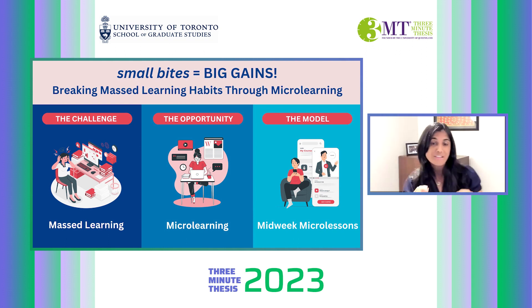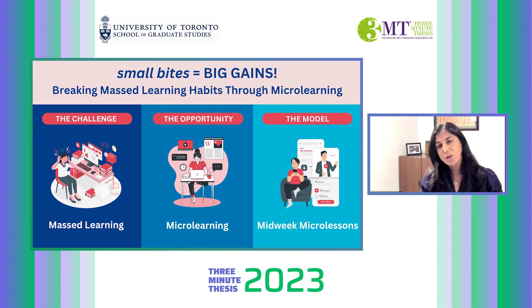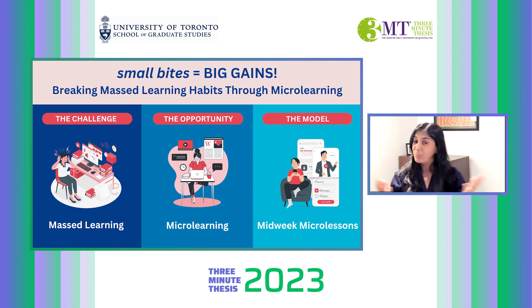I focused on this challenge in my doctoral research. I started to wonder if microlearning could help. Microlearning is an instructional approach in which learners are exposed to learning content in short bursts or small bites. It's what learners do knowingly or unknowingly when faced with a gap in knowledge — remember the last time you didn't know something and quickly looked it up?